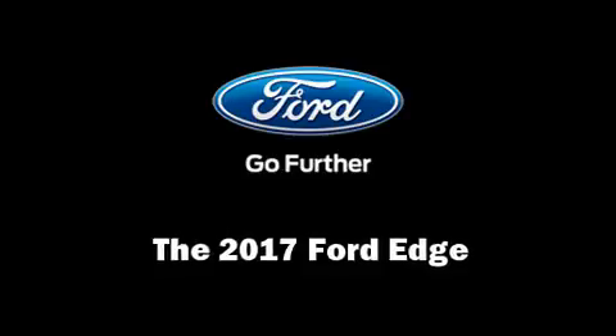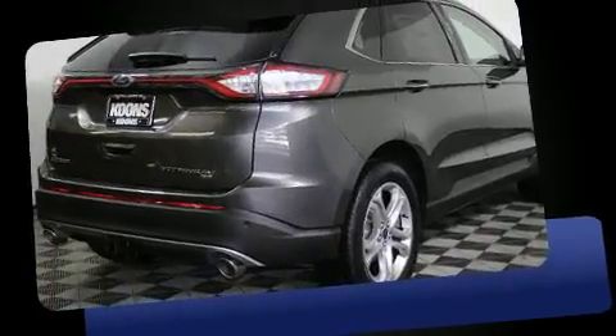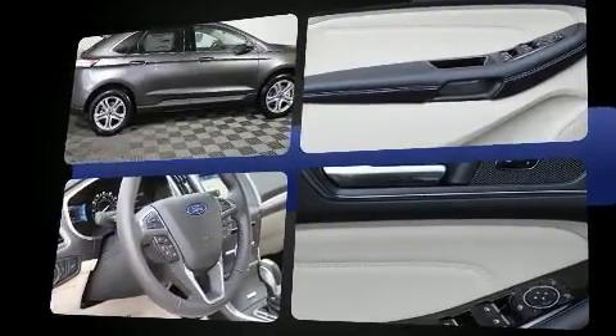You can expect a lot from the 2017 Ford Edge. It features an automatic transmission, all-wheel drive, and a 3.5-liter six-cylinder engine. A turbocharger further enhances performance while also preserving fuel economy.